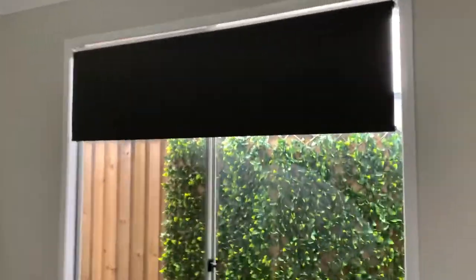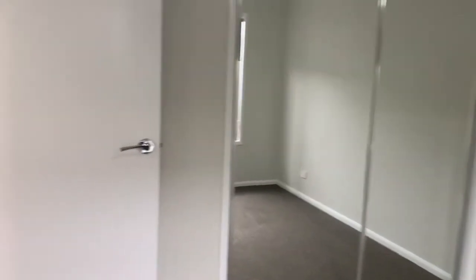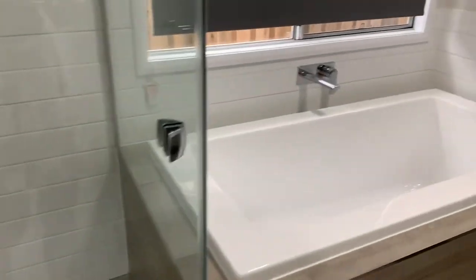This is the second bedroom that we're walking through today — roller blinds, ceiling fan, double mirrored robes, lush carpet. There's also a separate powder room. And this is the bathroom.